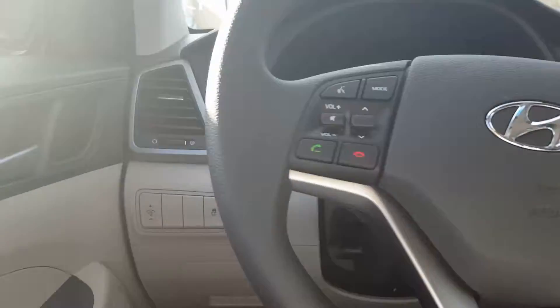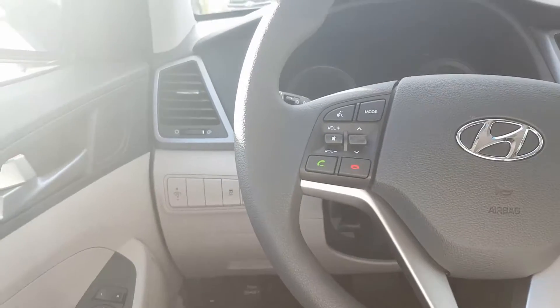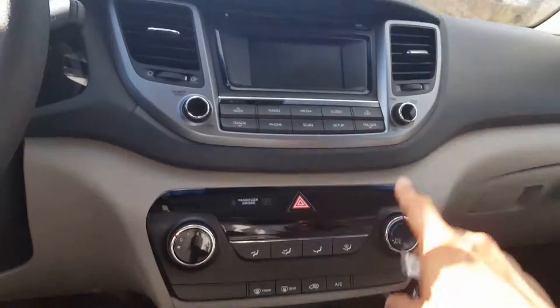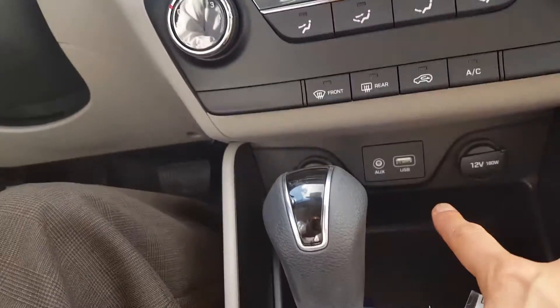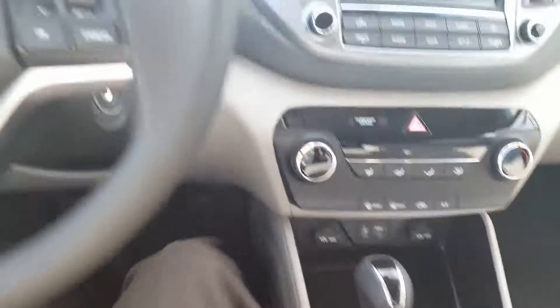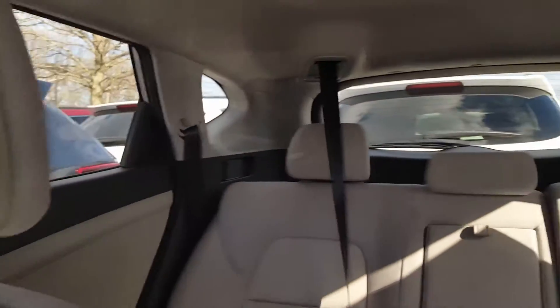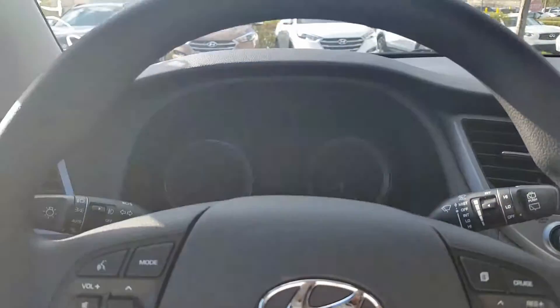This one is a base model. We do have ones with all the bells and whistles, but even on this one you have your Bluetooth, cruise control, temperature controls, USB and auxiliary inputs, and power outlets. Of course we have some extra storage in here, but if you want the leather heated seats or the panoramic sunroof, those are available as well. We have some pre-owned options too, but at your convenience please get back with us and we'll go from there. Have a great day.